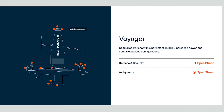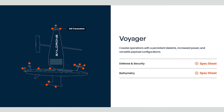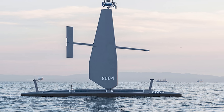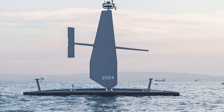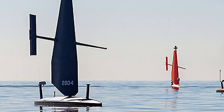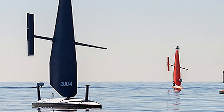The next one up is SailDrone Voyager — a 33-foot USV with primary wind power but also auxiliary propulsion from a 4-kilowatt electric motor, for a whole wide variety of different missions including ocean mapping, border patrol, and maritime domain awareness. These ones average a speed of about five knots.